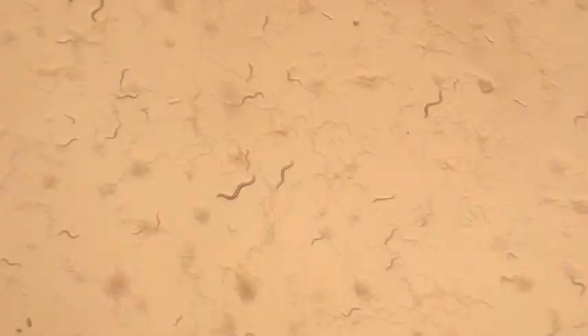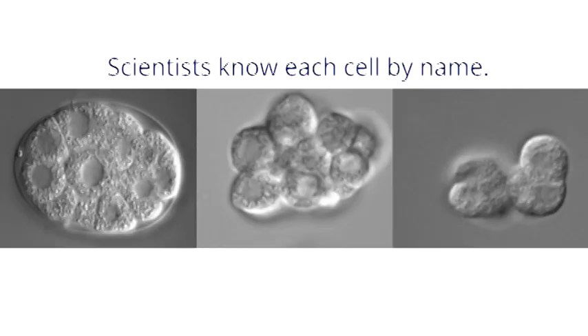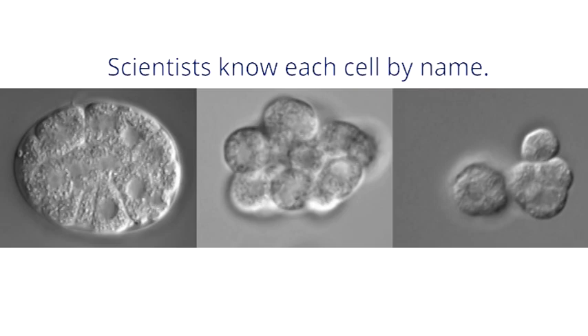they're about a millimeter, so most people would have never seen them, and yet they're surrounding us. If we were to go outside right now and dig up soil and put it on a petri dish, these worms would crawl right out. One of the remarkable things about these animals is that compared to the 37 trillion cells we have, they're only a thousand cells, and we can track them from the first cell during fertilization